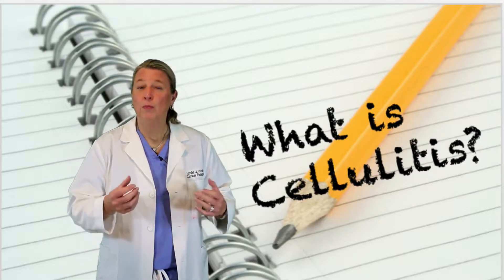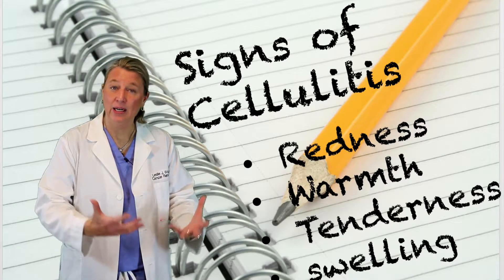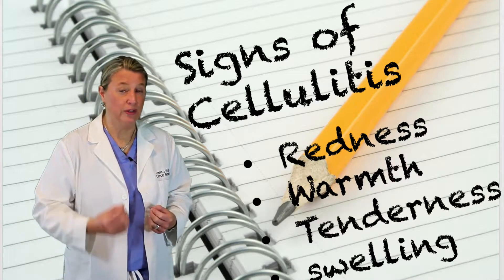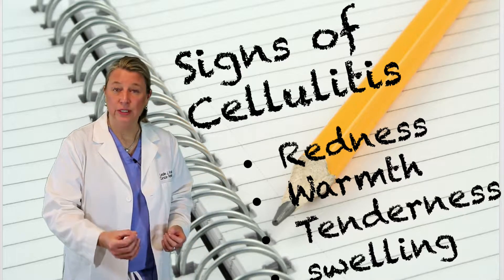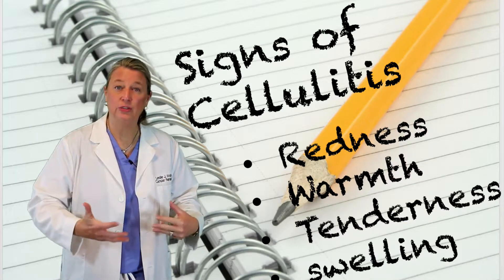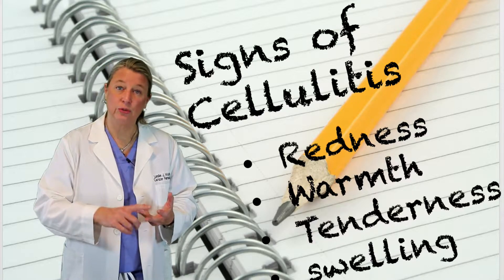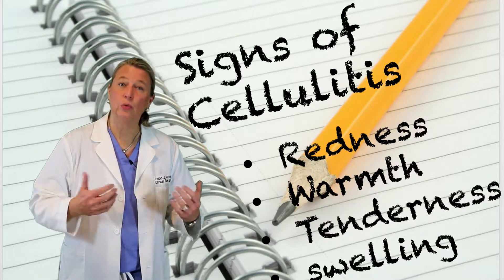Cellulitis will typically present itself as redness in that arm or that leg. It can also be associated with tenderness, warmth, and increased swelling or edema. The most common symptom will be redness. So if you see redness and don't feel any heat or tenderness or swelling, I still want you to call your physician or nurse right away.